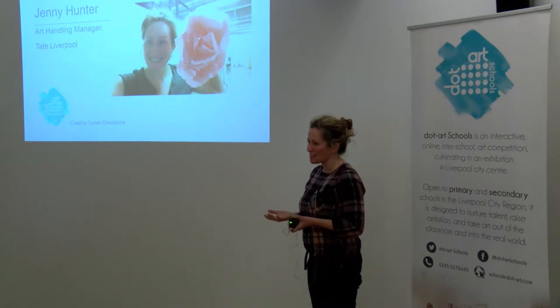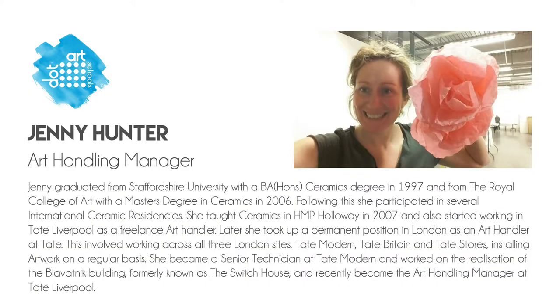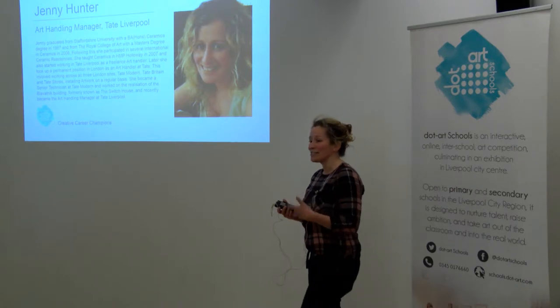I didn't know my job existed when I did my degree in ceramics. I actually went down a path of teaching initially to support my ceramics work. I did some international residencies because I was really interested in travel — a residency in Japan, one in Hungary, one in Denmark — and then I did a Masters in ceramics. And from that I started teaching in Holloway Prison.